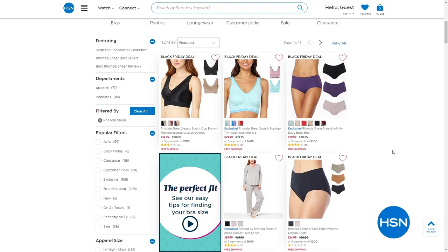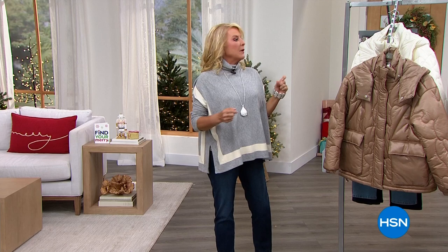Up next is the cardigan jacket, and the jeans are about to be here as well. We've got a lot to squeeze in before our hour is over, and then I have beauty gifts coming up next hour.